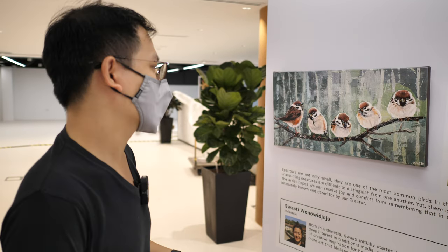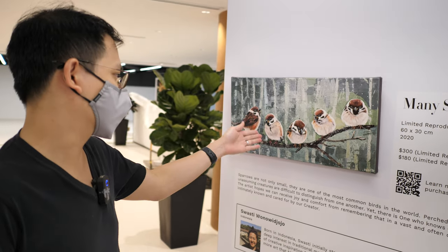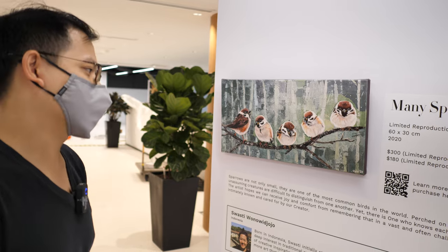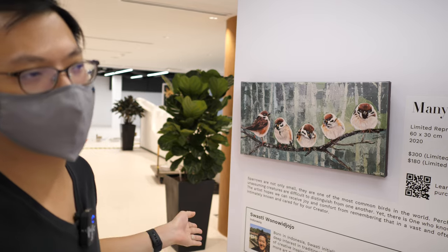Something quite cute is that we've had two buyers who bought it so far because they have a family of five — father, mother and three children — and that represents their family. It's done by a non-Chinese artist who lives in Singapore called Swastity.